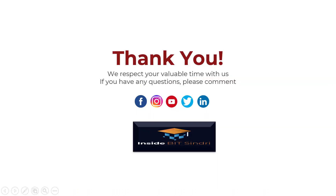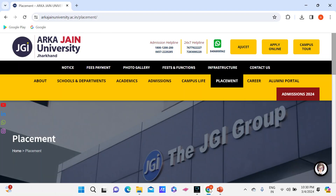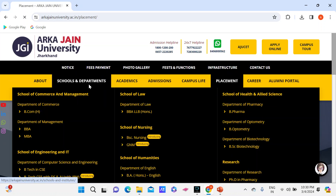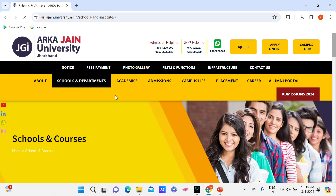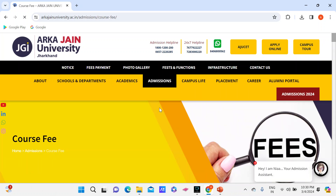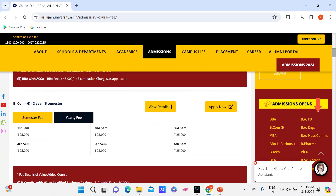Now let's move and see what else is on their official website. I have made a PowerPoint from the source. Now let's check the remaining course fees. When you type 'Arka Jain University' on Google, their official website opens. There is also a helpline number — if you want admission, you can contact on that number. BCom fees are Rs. 25,000 per semester, and BCom is a 6-semester program.